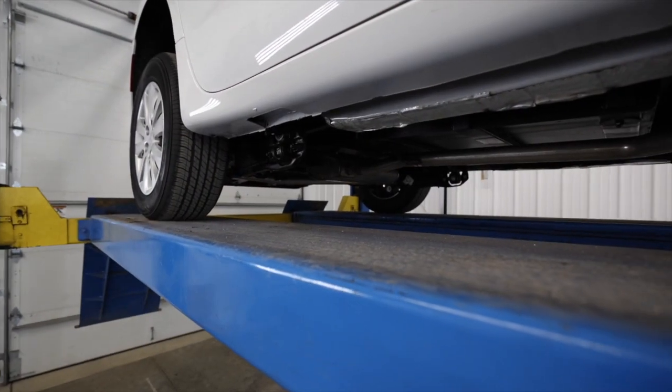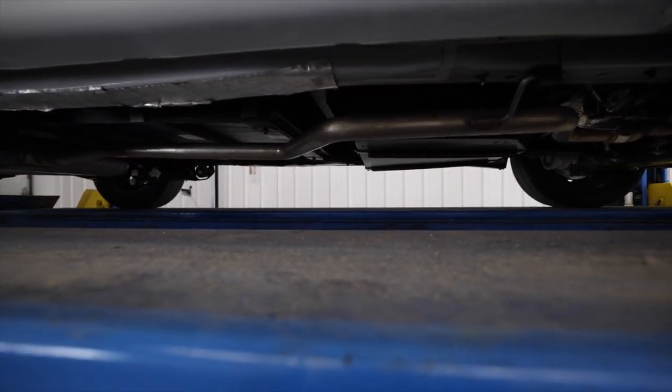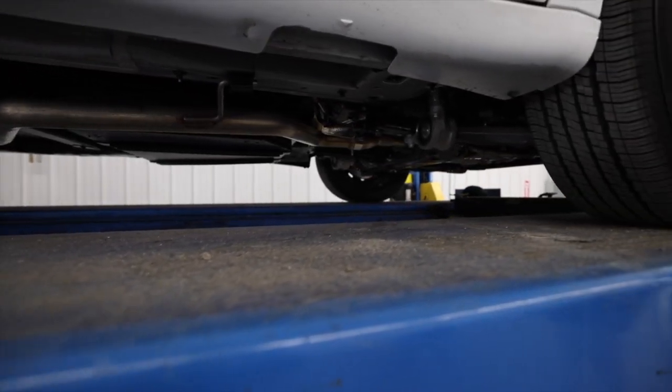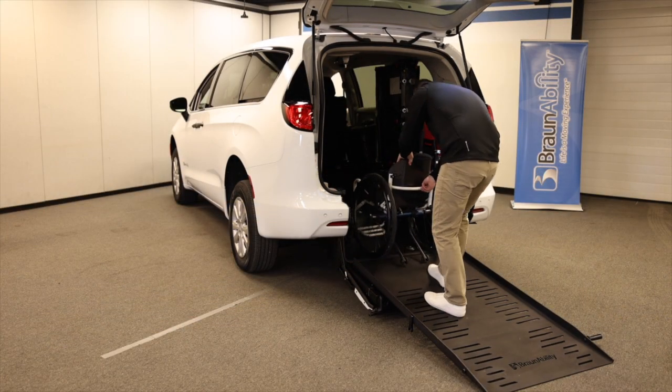Much of what makes BraunAbility the number one brand in mobility isn't visible at first glance. For example, BraunAbility retains as much of the OEM content and parts as possible. And for those parts needed to be modified, BraunAbility uses the same tier one suppliers as Chrysler, ensuring the reliability and integrity of the original vehicle.